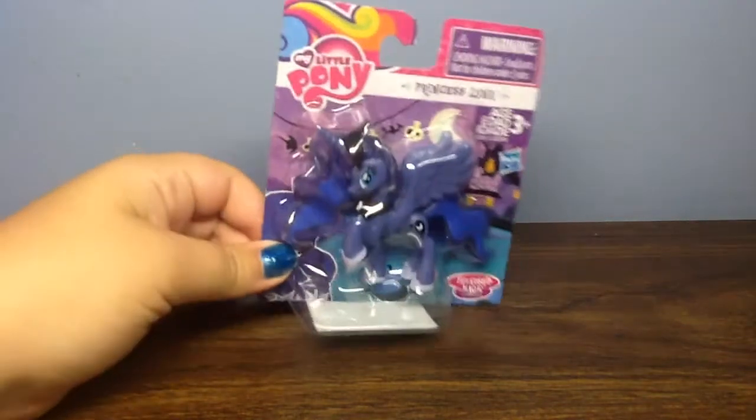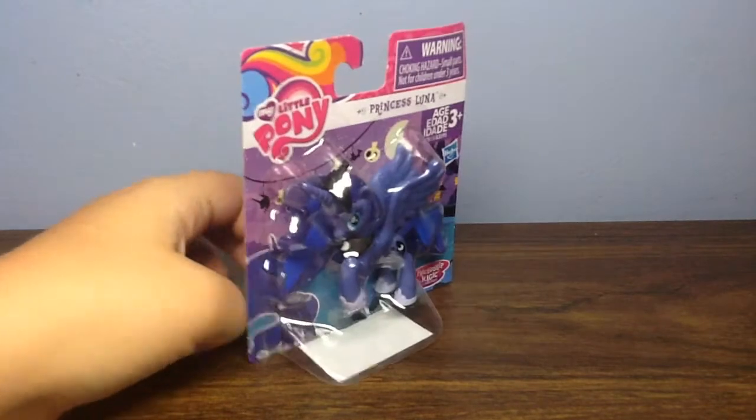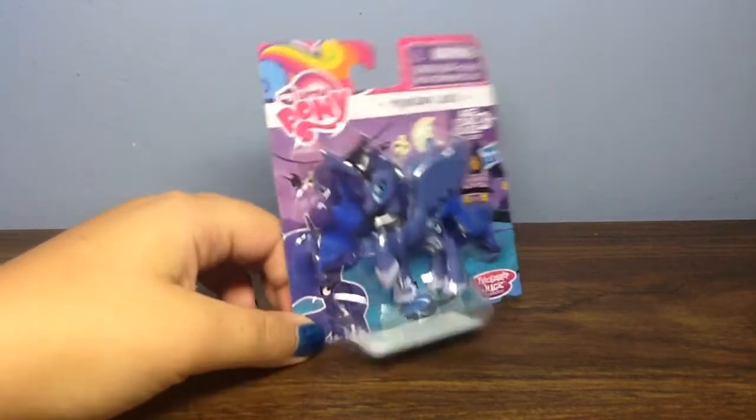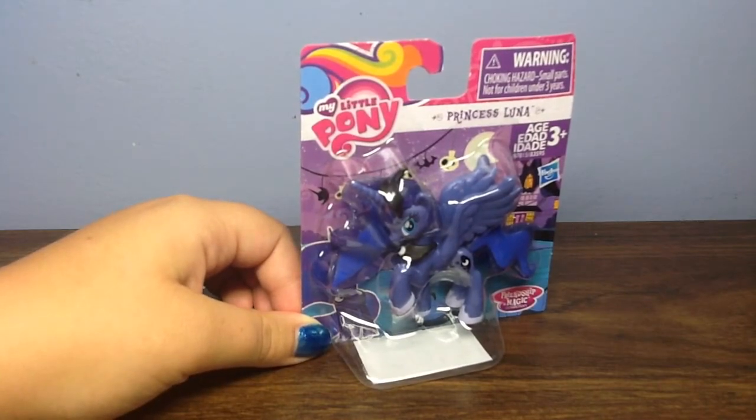Hi guys, it's Lunar Jum, and today I took a trip to Toys R Us. I was surprised that I found the new Princess Luna from the new Nightmare Night set that's going to be coming out. They also had Derpy and Mare Mare, and I think that's all they had so far.